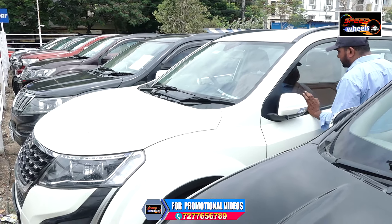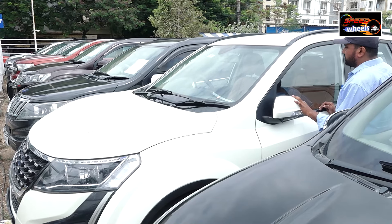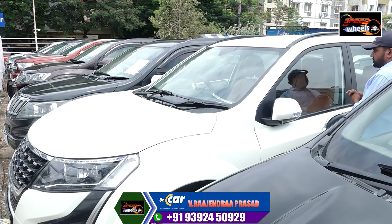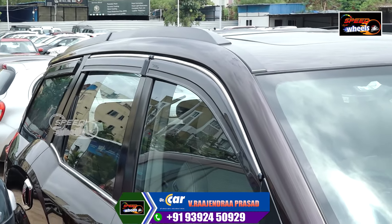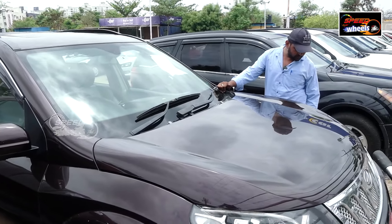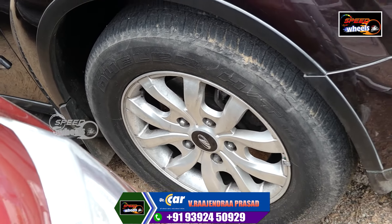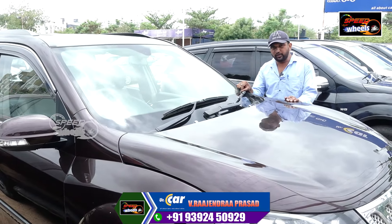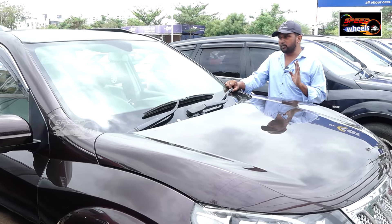The XUV400 also has the XUV700 option and it is very lightweight. It is a W10E, with a genuine single owner. The tires are available in showroom condition. It is available with low kilometers, mentioned in the style of manufacturing. It is at a reasonable price and available in the market.